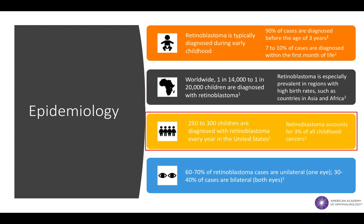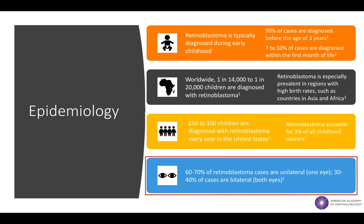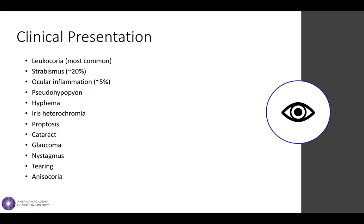In the United States alone, nearly 250 to 300 children are newly diagnosed with retinoblastoma annually, accounting for about 3% of all childhood cancers in the country. The majority of retinoblastoma cases are unilateral, meaning only one eye is affected.